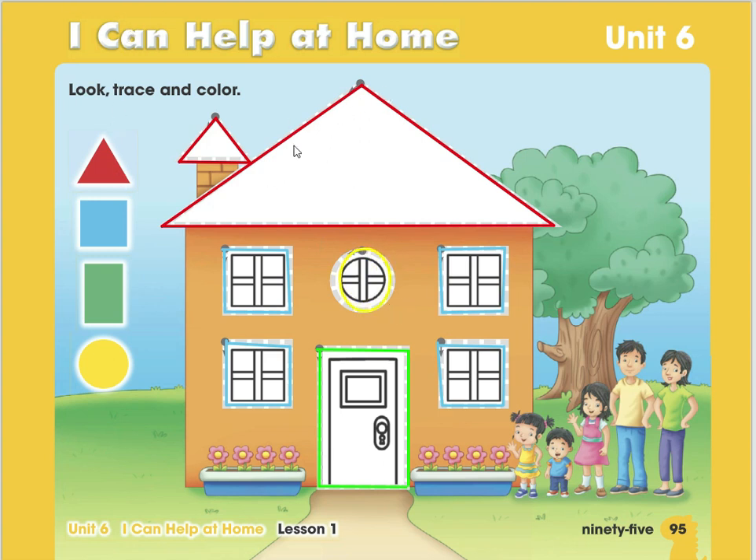Excellent! Now you've finished your triangles, squares, rectangles, and circles. Remember to color very patiently so it comes out very beautiful. You have to do it at home. When you finish coloring, we're going to have another fun activity!